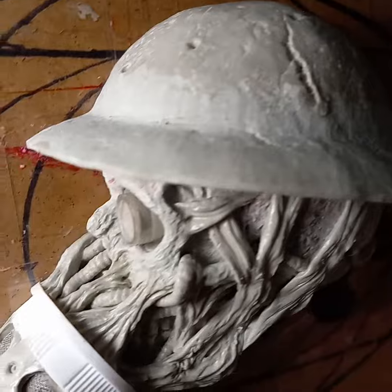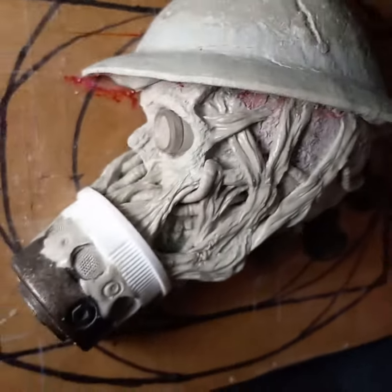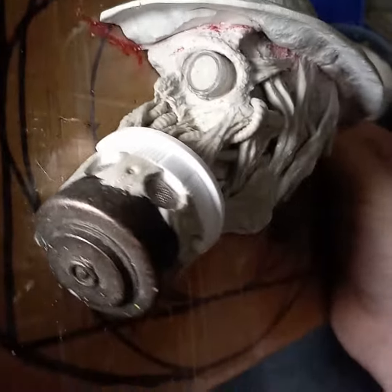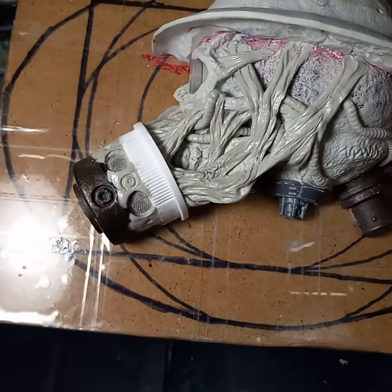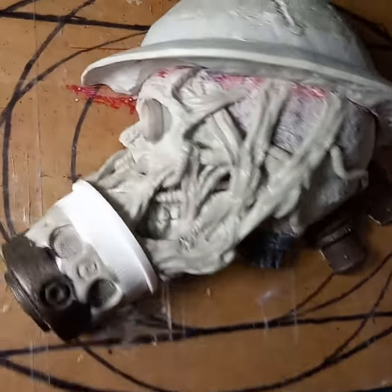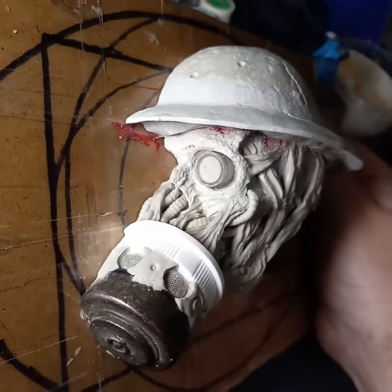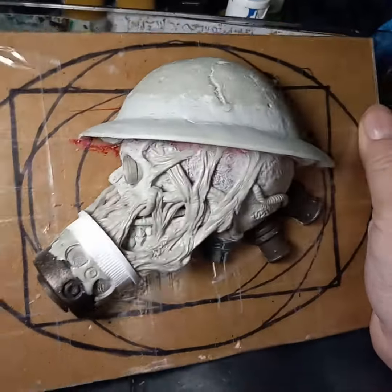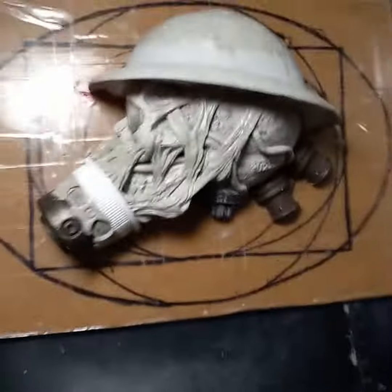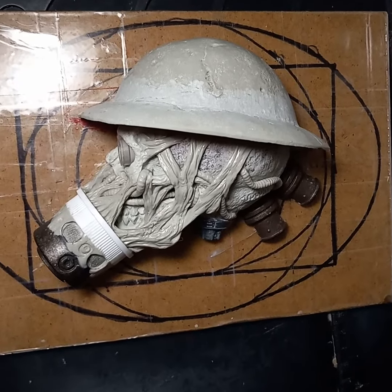He's got to get some rivets. I might dremel some holes almost through the helmet to look like rot. He's going to get some corrugated hoses coming off of that gas mask snout and running down under his neck. So he's going to get a lot more before he gets molded up. But I'm very happy with where he's going — very cool skull gas mask dude thing.